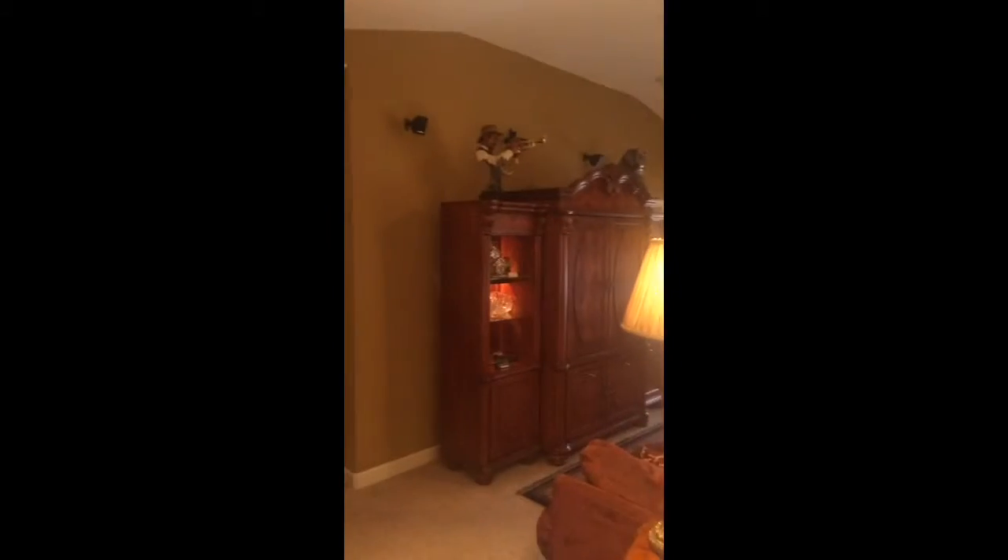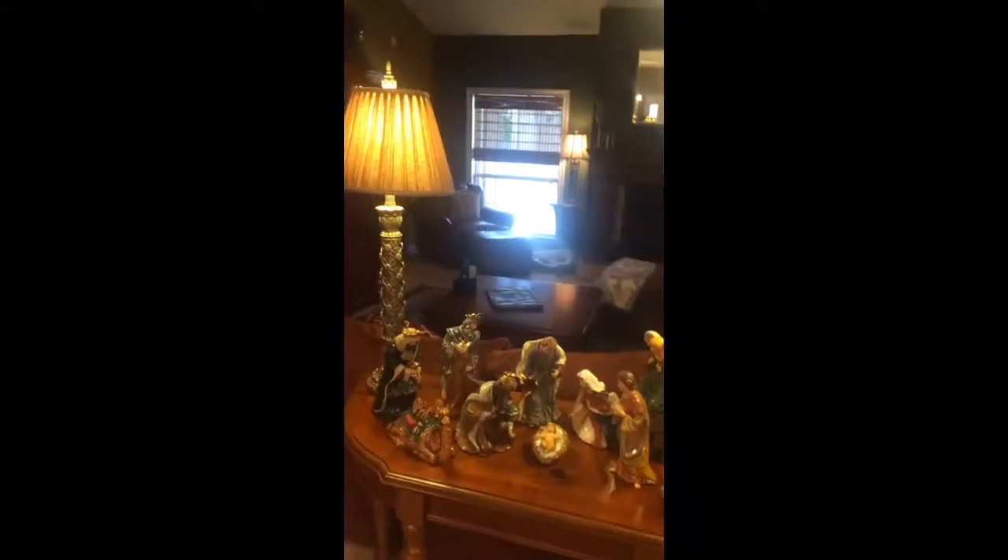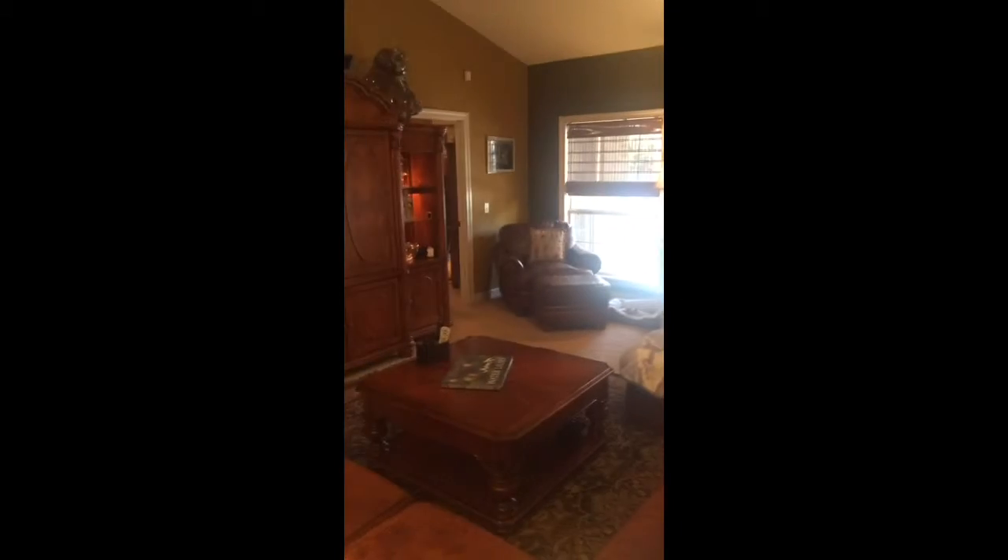Here is the living room — it is very spacious. We have a very large entertainment center, a large couch, a piano, another large chair, and a fireplace in the living room. If we walk in and go right, we have another entrance to the dining room.